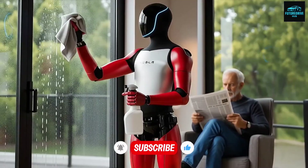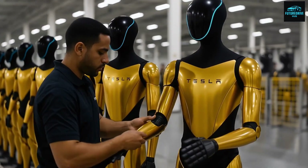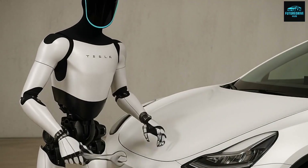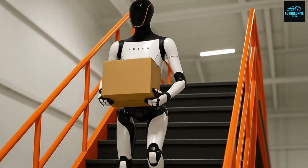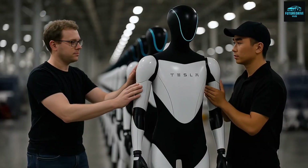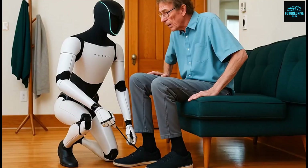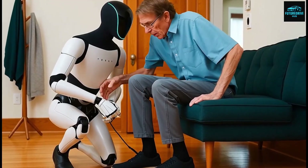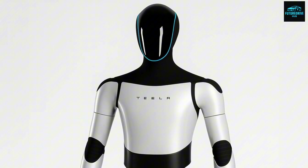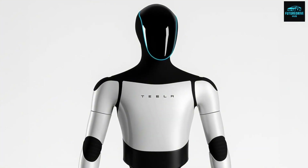This is the core reason why Elon Musk emphasizes task extensibility so strongly. Traditional robots are excellent at doing one thing perfectly in a controlled environment, but they fail the moment conditions change. Optimus is designed to adapt. Cleaning a table, for example, is not just one task — it involves recognizing dirt, choosing the right motion, adjusting pressure, and avoiding obstacles. Once Optimus learns this behavior, it can apply it in many different situations.